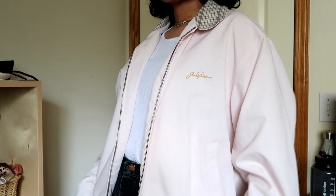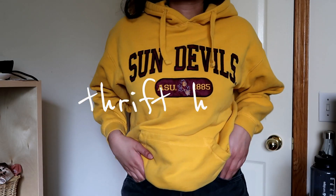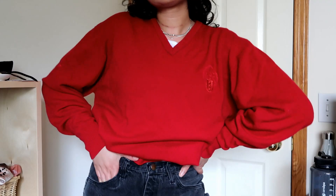I got a new camera! Hey everybody, it's Sophia.